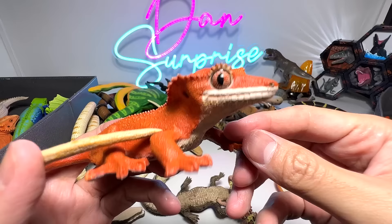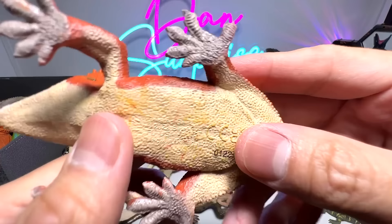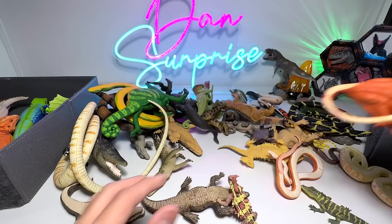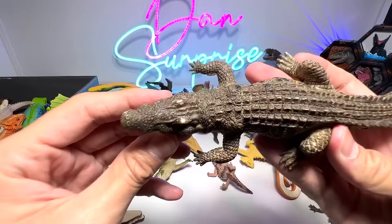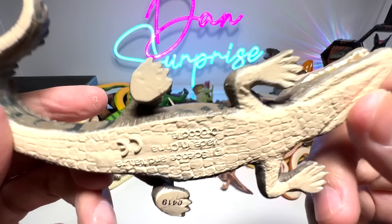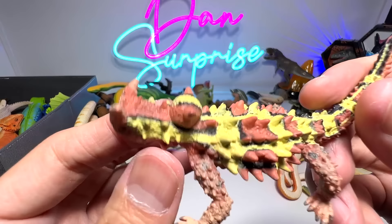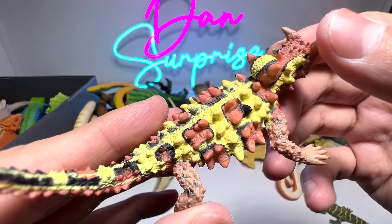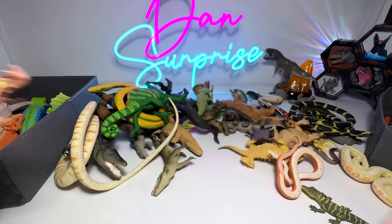This is a crested gecko — 2022 figure, very new, I think it was actually released earlier this year. Beautiful. And here we have a crocodile — it shouldn't be an alligator. This one is a crocodile as well, from Science and Nature. And here we have a thorny dragon, 2018 figure. This one has a false head — the thorny devil will actually hide its real head below its body to reveal the false head and distract predators.